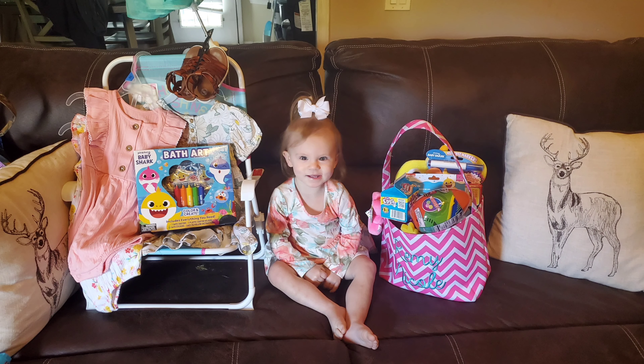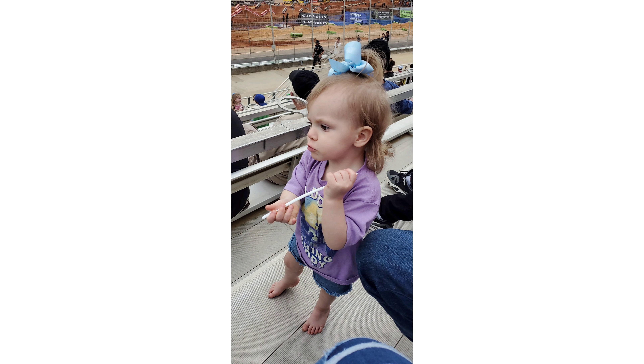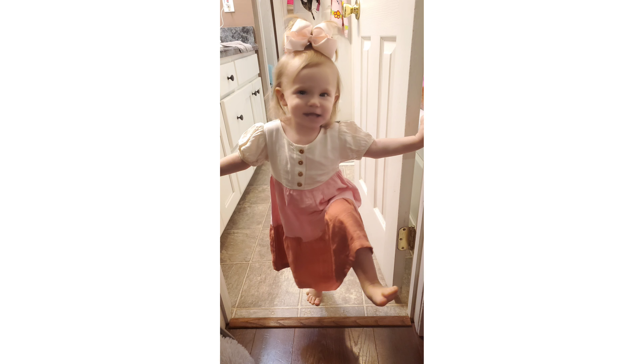And we all matched — we all wore peach and turquoise to match her. We were actually at a supercross in Atlanta and then this was just her acting silly.